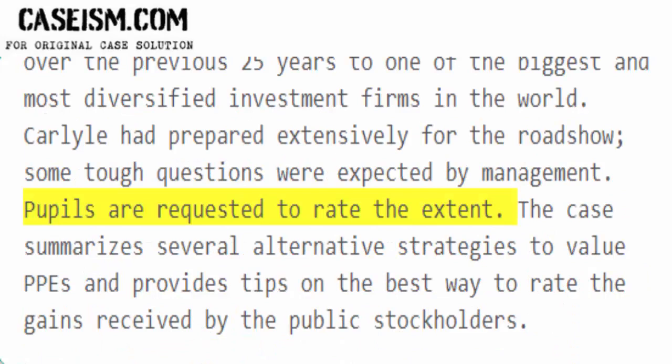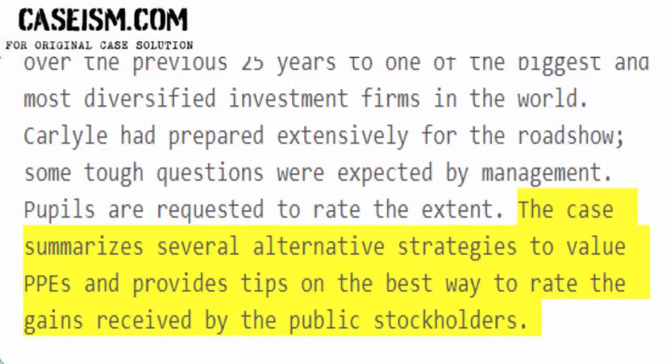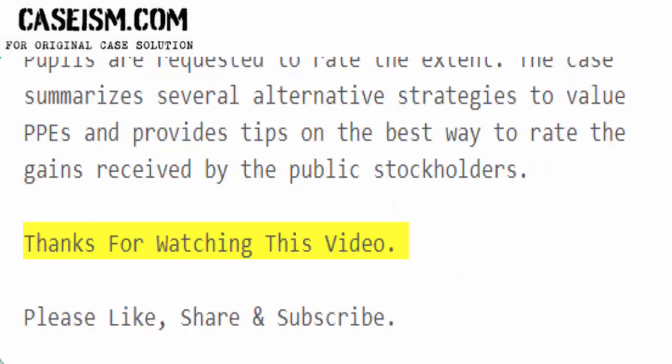Pupils are requested to rate the extent. The case summarizes several alternative strategies to value PPEs and provides tips on the best way to rate the gains received by the public stockholders.